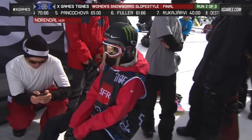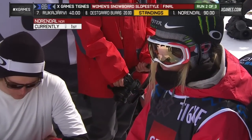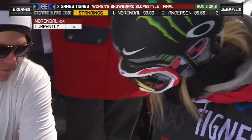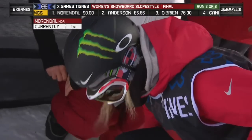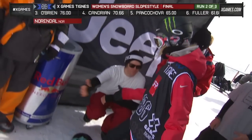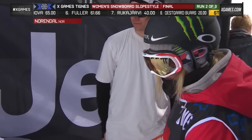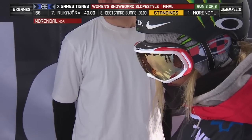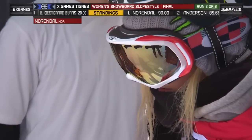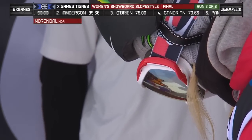As we get ready to go back to Celia Norendal, our leader, sitting on a 90 — a big 90 right there. She had a cab 720, a 540, that rodeo at the bottom. Her rails were flawless. Let's see if she can add a rotation, try to step it up a little bit, because you know Jamie Anderson is going to be hunting.